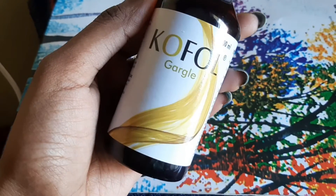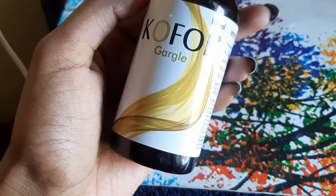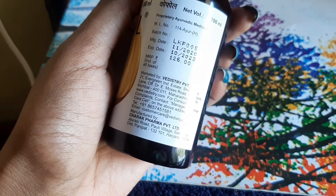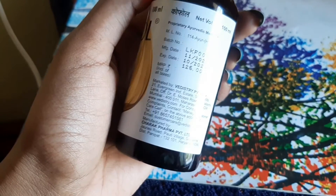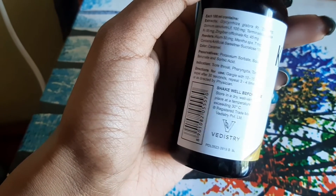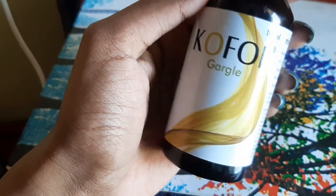Next, we're talking about CoFall Gargle. CoFall Gargle is made with powerful Ayurvedic herbs that help expel germs and toxins and prevent throat infection. It reduces throat pain and difficulty in swallowing.